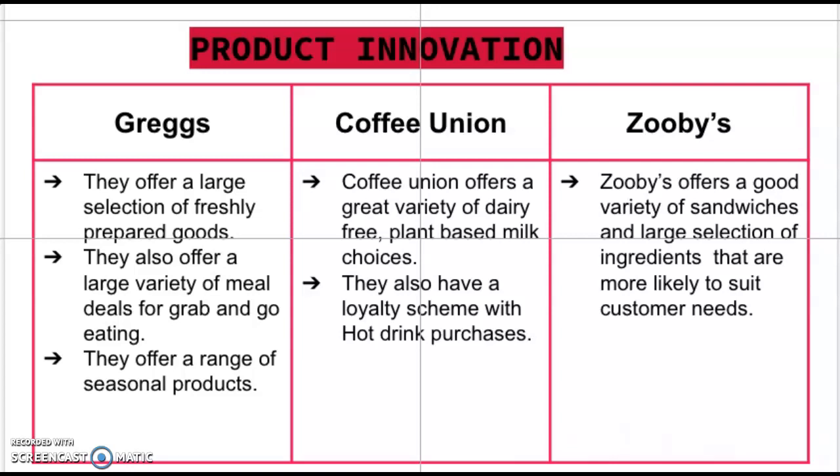With the growth of people turning to a vegan diet every year, Coffee Union has a massive advantage by offering a great variety of dairy-free plant-based milk choices. They also have a loyalty scheme with hot drink purchases, which Charles Street Deli should look into as it encourages customers to purchase more often. In terms of product innovation, Zoobies has a larger selection of food than Charles Street Deli, keeping it more interesting for customers and more likely to meet customer needs. Our recommendation for Charles Street Deli would be to put more items on the menu.